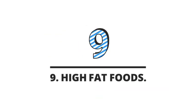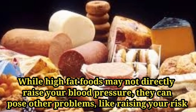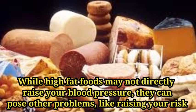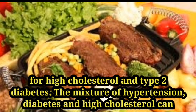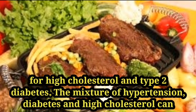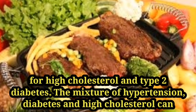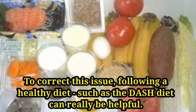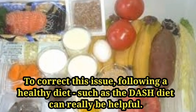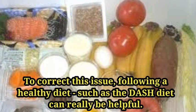Number nine: high fat foods. While high fat foods may not directly raise your blood pressure, they can pose other problems like raising your risk of high cholesterol and type 2 diabetes. The combination of hypertension, diabetes, and high cholesterol can dramatically increase your risk of heart problems. To address this, following a healthy diet such as the DASH diet can be very helpful.